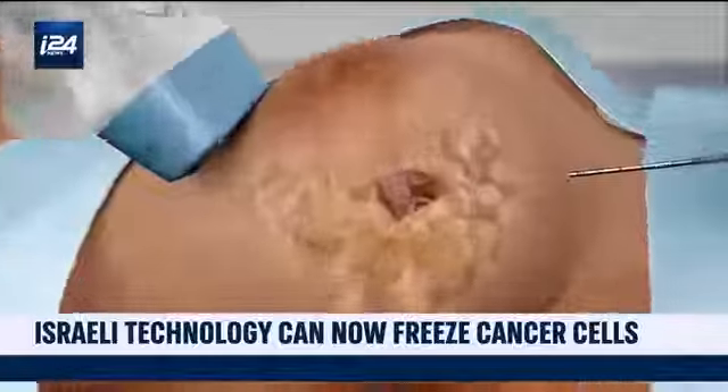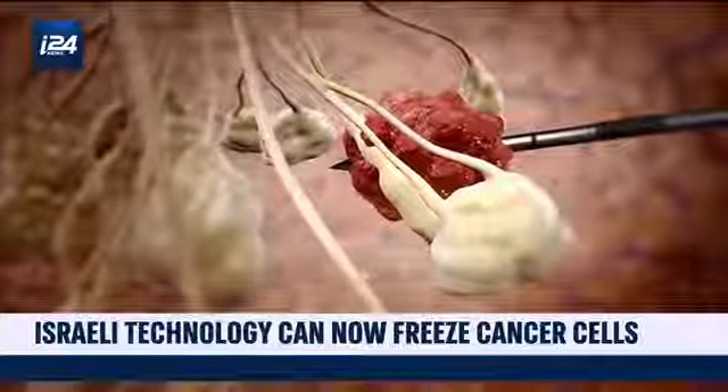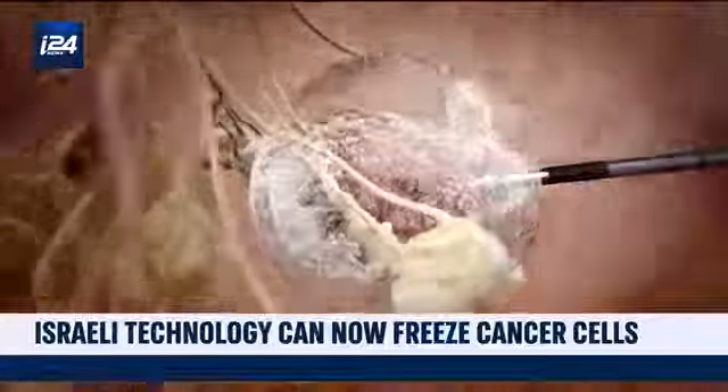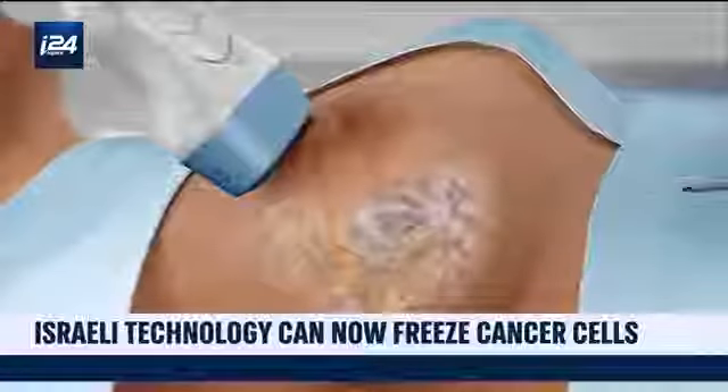The system is simple. A needle goes through the skin to reach the tumor. Then, a temperature of minus 274 degrees Fahrenheit is sent to the cancerous tumor, which becomes frozen.